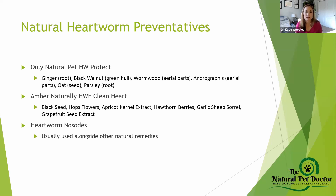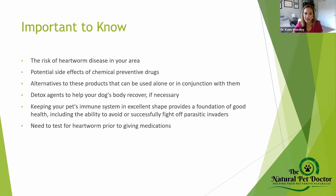Heartworm nosodes are used by some pet parents alongside natural remedies like the Clean Heart Formula. There are also Chinese herbs to help resolve underlying imbalances and support the immune system to fight off heartworm naturally. For heartworm nosodes, you'd want to work with a homeopathic veterinarian on how and when to give them. Even one of the biggest holistic homeopathic veterinarians, Will Falconer, has mentioned he's had cases develop heartworm — so it's not a 100% guarantee.